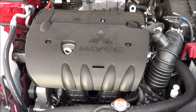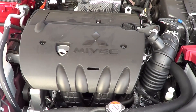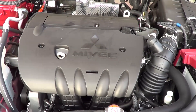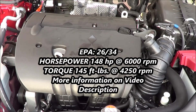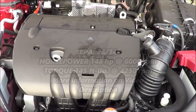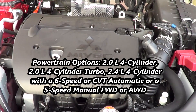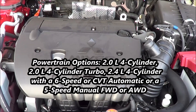Under the hood we have the base powertrain: a two-liter inline four-cylinder producing 148 horsepower at 6,000 rpm and 145 pound-feet of torque at 4,250 rpm. I recommend avoiding this powertrain as it is pretty sluggish. EPA estimates are 26 in the city and 34 on the highway running on regular unleaded fuel, with front-wheel drive being standard, a five-speed manual being standard, and the CVT automatic being optional.